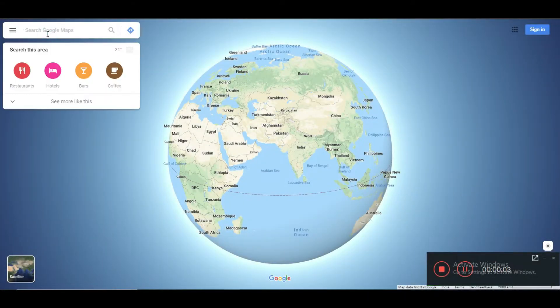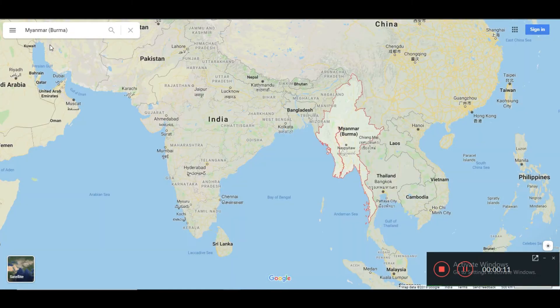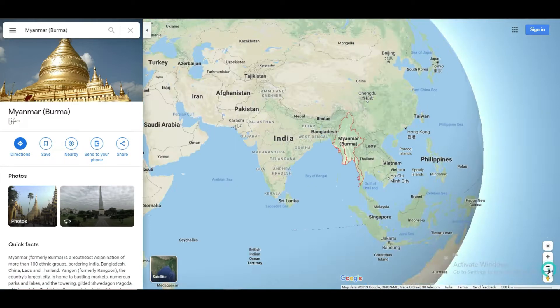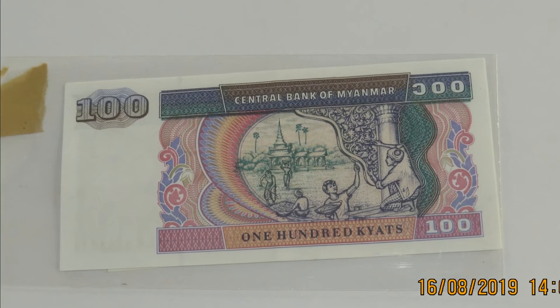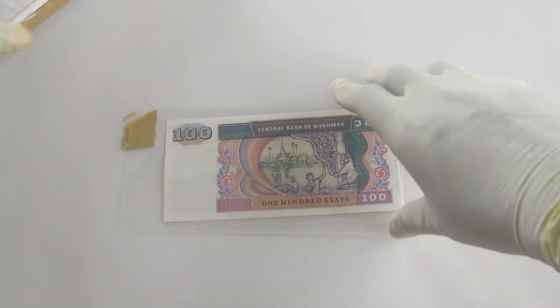Myanmar, also known as Burma, is officially the Republic of Union of Myanmar, and is located on the south-eastern part of Asia. The official currency of Myanmar is the Myanmar Kyat, or the Burmese Kyat.